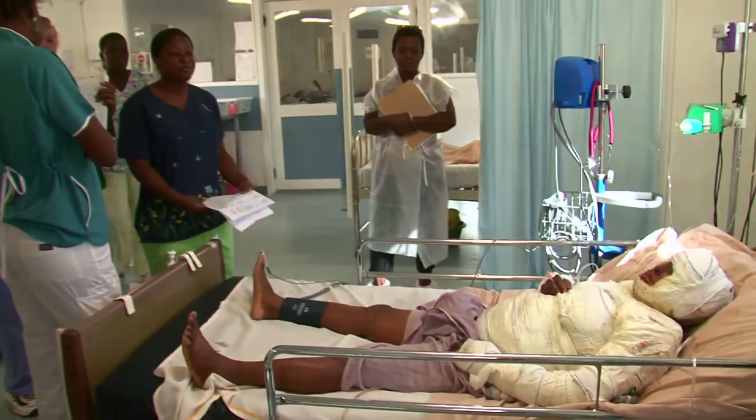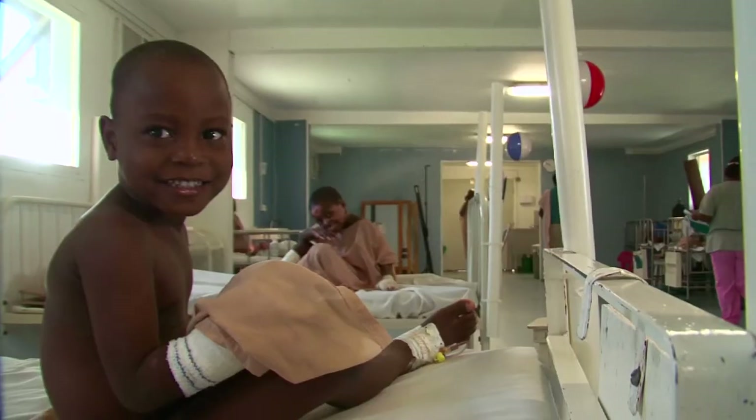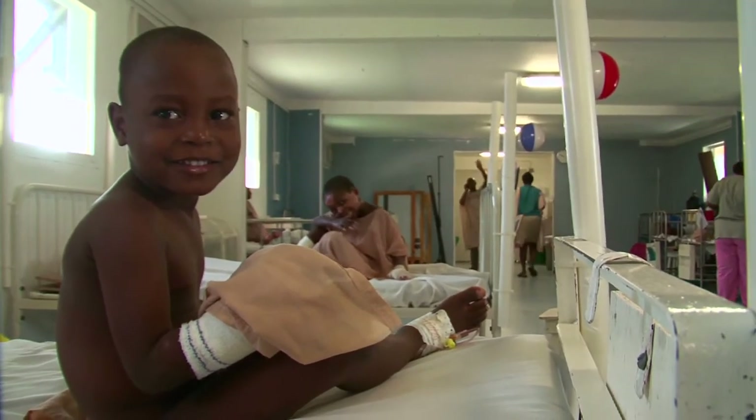Another day in the Burns Unit at Rouillard. Once the children have seen the doctor and have received their daily treatment, they play to pass the time.